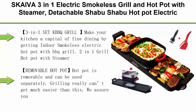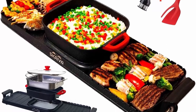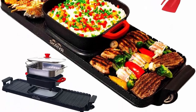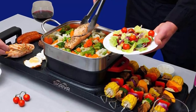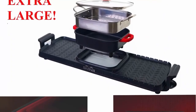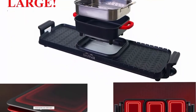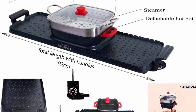Top 6: SKAVA 3-in-1 Electric Smokeless Grill and Hot Pot with Steamer, Detachable Shabu Shabu Hot Pot Electric, Indoor Korean BBQ Grill, Non-Stick KBBQ Hot Pot Grill Combo. Make your kitchen a capital of fine dining by getting an indoor smokeless electric hot pot with BBQ grill. 2-in-1 Grill Hot Pot with Steamer — the hot pot is removable. The two gifts are a meat tenderizer and spatula, which make cooking and grilling much easier for you.